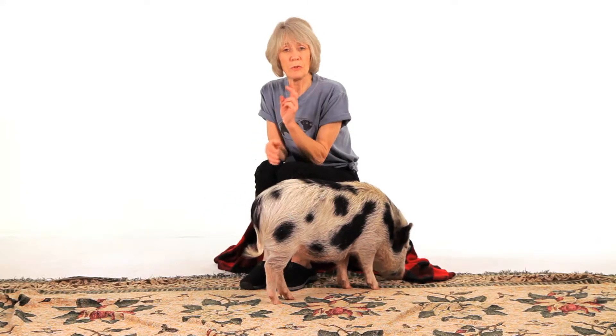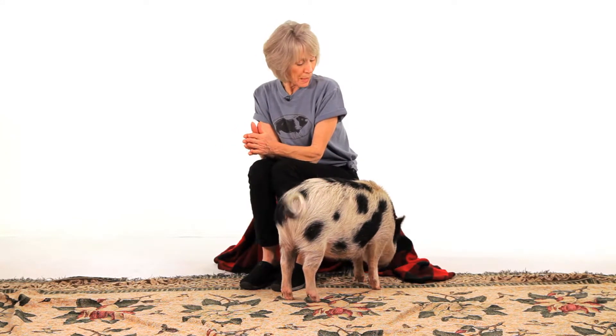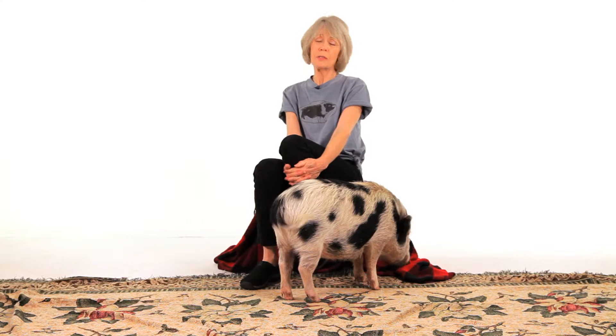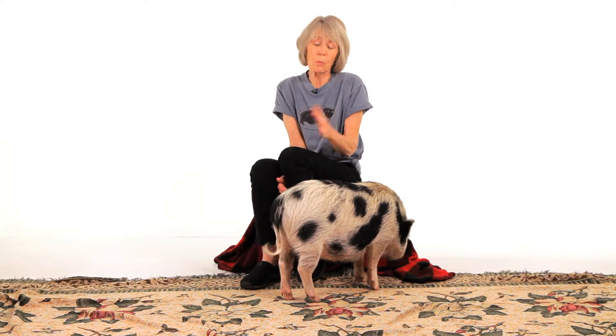In the case of swine mange, it doesn't cause a lot of hair loss until it's at a very severe stage. To get rid of mange, you need to give your pig a worming medicine called Ivermectin, and there's another one called Dectamax. You need to treat them two times, ten days to two weeks apart, to take care of both the adult mite and any hatching eggs. I recommend doing this spring and fall — a good time to just worm your pig.